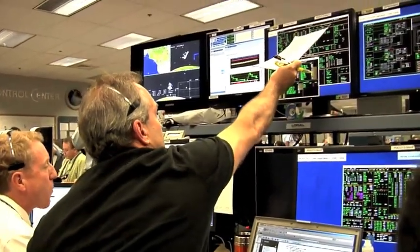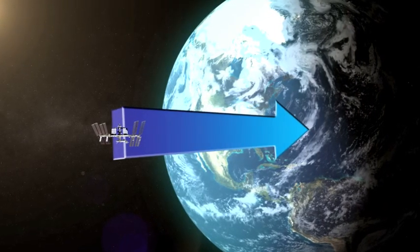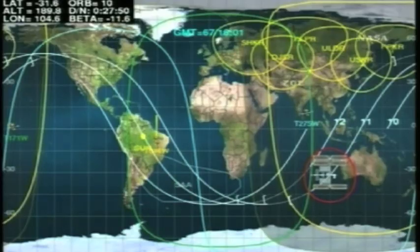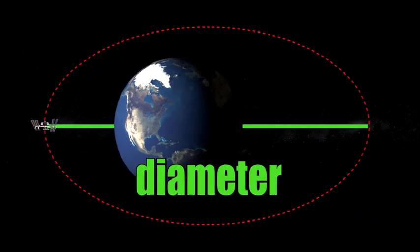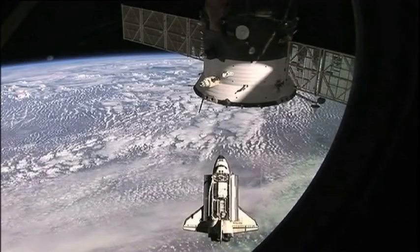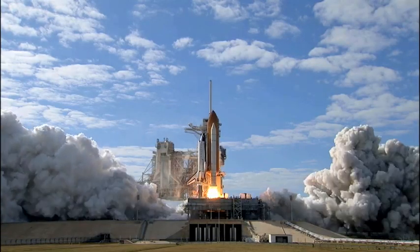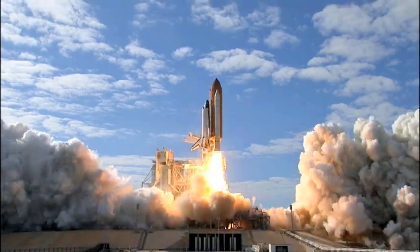By understanding orbital mechanics, scientists and engineers like Dr. Bacon can use known variables — such as the distance of the ISS from the center of the Earth at any given time, the satellite's velocity, and the diameter of the satellite's orbit — to launch the shuttle and make orbital changes so it will rendezvous with ISS at a specified time. So, as you can see, a lot of thought and a lot of calculations go into every shuttle launch.